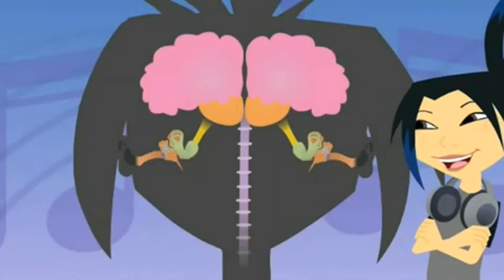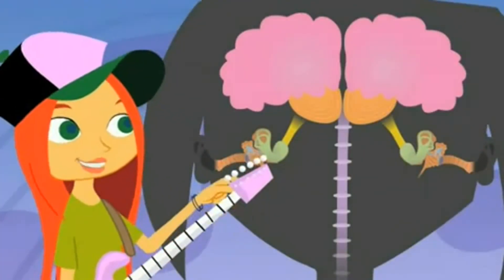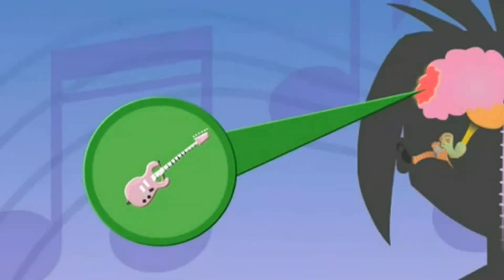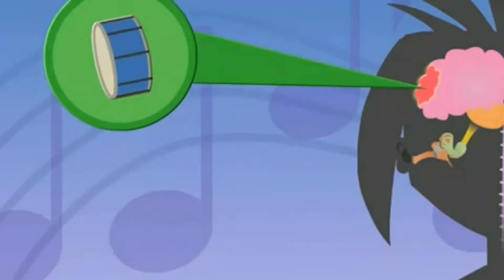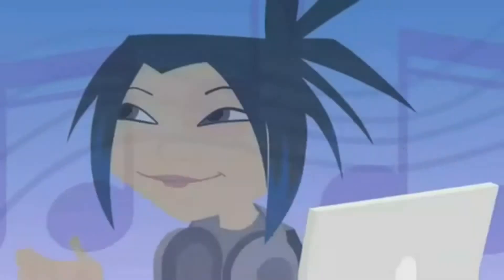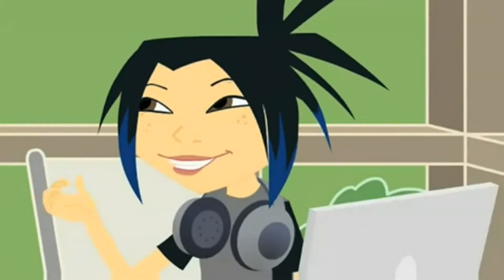The brain's hearing center? Yep. It's a special place on the outside of the brain. When a sound enters the hearing center, our brain tells us what the sound is and where it's coming from. A drum, some guitar, a horn — sounds great. Guess my brain's hearing center is working pretty well.